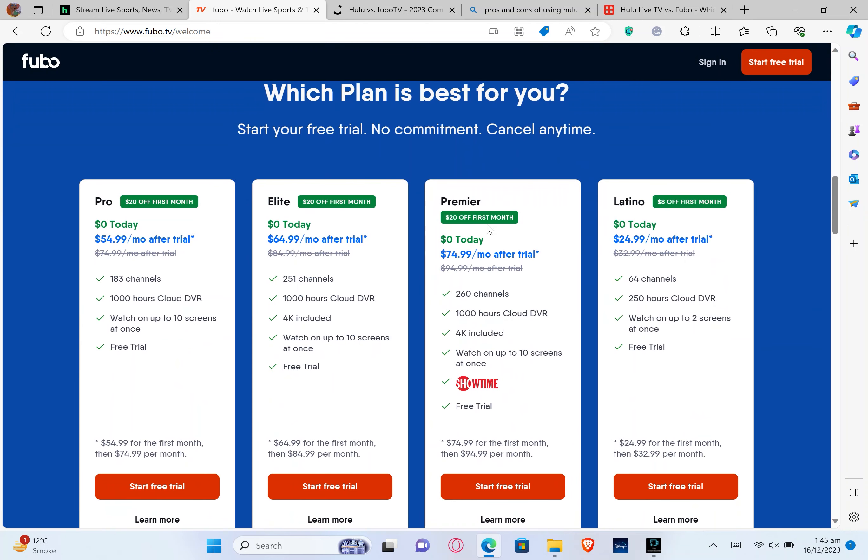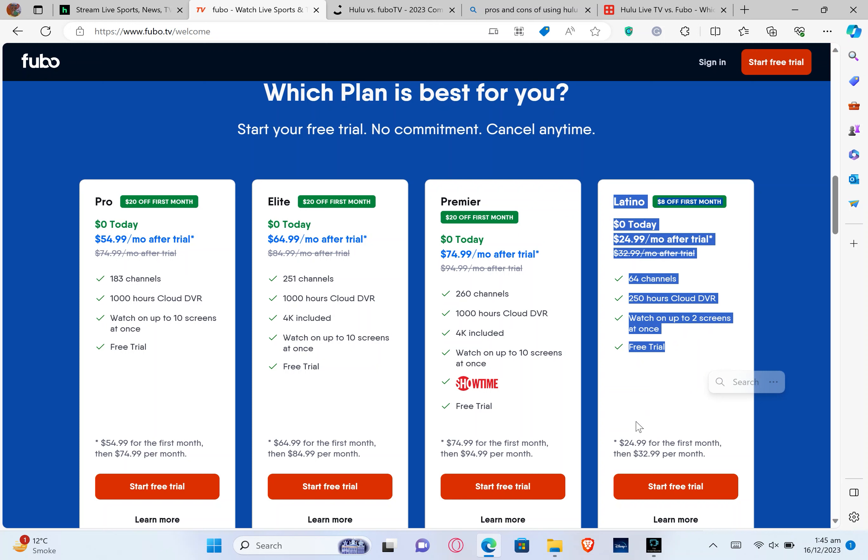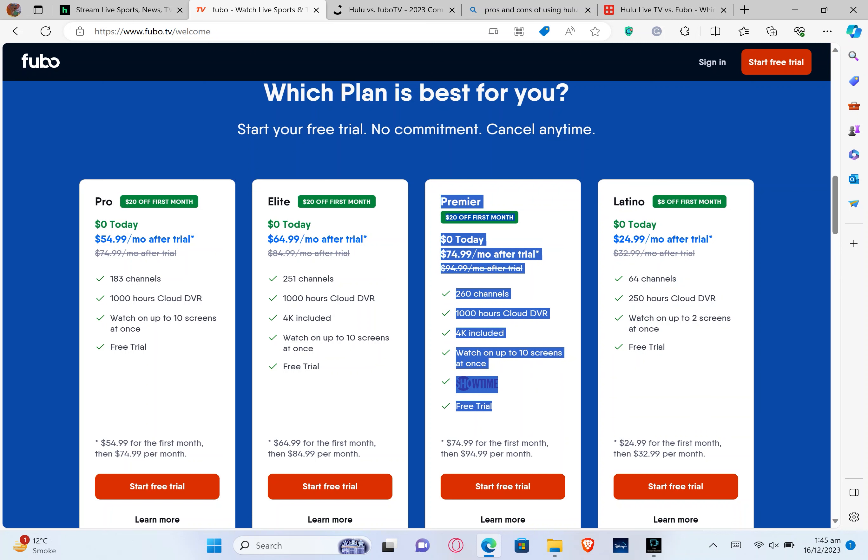Now scroll down to see the pricing plans of FuboTV. You can start your free trial with no commitment and cancel anytime. It has four different pricing plans. The first plan is Latino: $8 off for the first month, costing $0 today, then $24.99 per month after the trial. It has 64 channels and 250 hours of cloud DVR, and you can watch on up to two screens at once. The second pricing plan is Premier, with $20 off the first month, costing $0 today, then $74.99 per month. It has 260 channels, 1,000 hours of cloud DVR, 4K included, and you can watch on 10 screens at once.